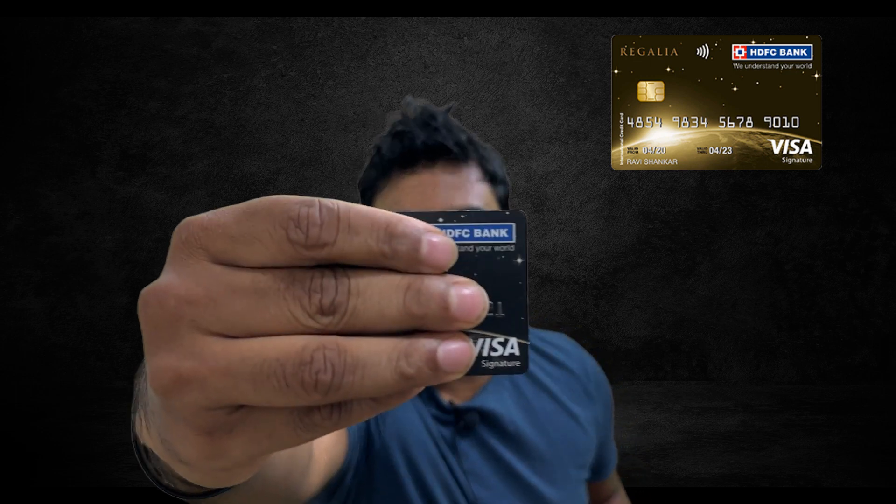Do watch this video till the end — I'll try to provide as much information as possible. The HDFC Regalia card, as you can see on my screen, comes with 12 domestic lounges and 6 international lounges. When I speak about domestic lounges, I mean that when you're traveling locally anywhere in India, you can use these lounges.